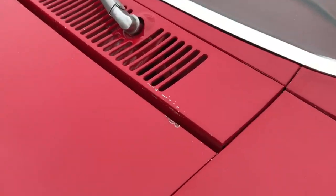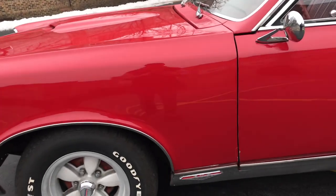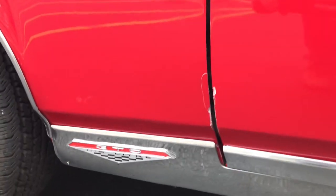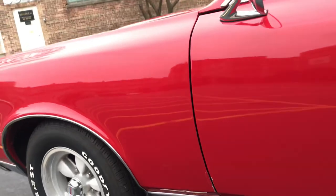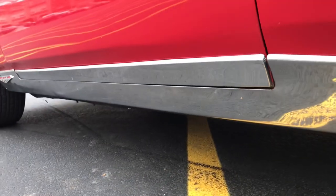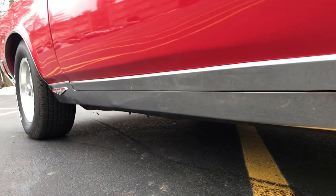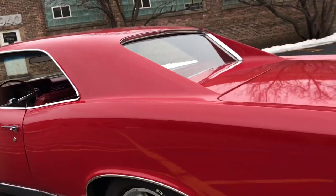All the blemishes on the car: there are some small chips on the driver's corner of the hood. When you get down low, the forward corner of the driver's door has some chips as well. Looking down low at the trim on the rocker, there are very minor dings — tiny ones. Not significant, but worth noting.